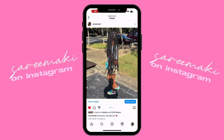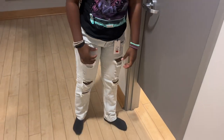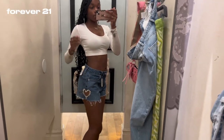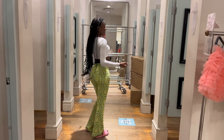Hey besties, go like the pictures if y'all haven't already — it'll be on the screen and in the description box. I'm getting these shorts. These are cute — I'm gonna get these shorts. Oh, and I'm trying these on — look, it's Barbie! That's cute but I'm not getting them. I'm gonna try this one last piece on.